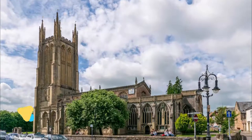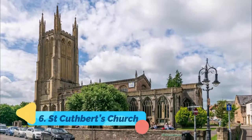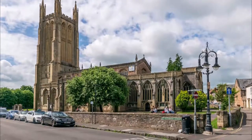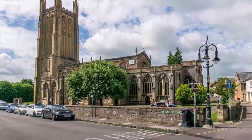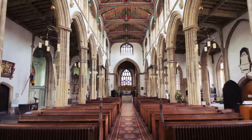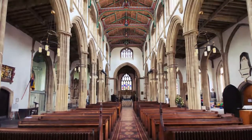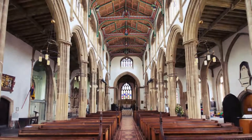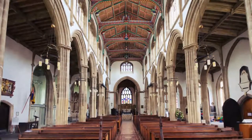6. St. Cuthbert's Church. Somerset's largest parish church is so grand that people sometimes mistake it for Wells Cathedral. Replacing a Saxon church, this grade-I listed monument was first built in the early English Gothic style in the 1200s and then reworked in the 1400s, leaving it with sublime perpendicular architecture.